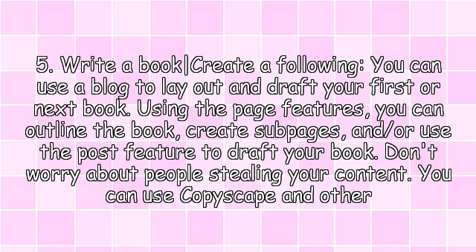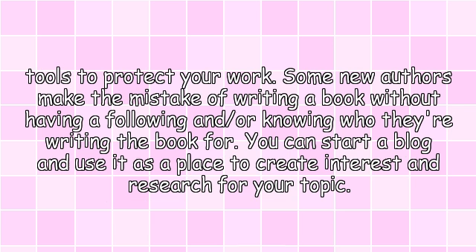5. Write a book / Create a following. You can use a blog to lay out and draft your first or next book. Using the page features, you can outline the book, create some pages, and/or use the post feature to draft your book. Don't worry about people stealing your content — you can use Copyscape and other tools to protect your work. Some new authors make the mistake of writing a book without having a following or knowing who they're writing the book for.